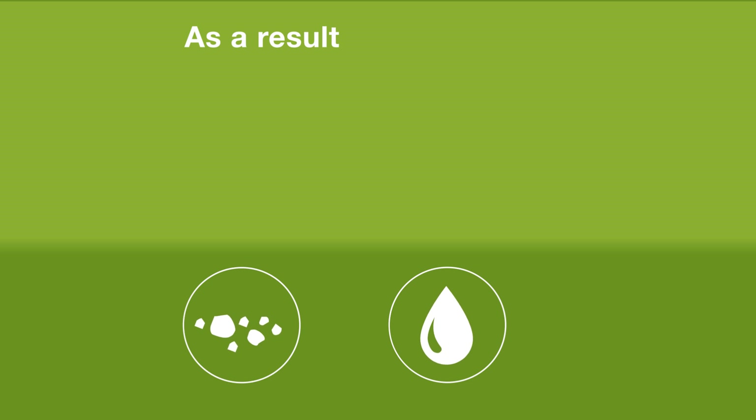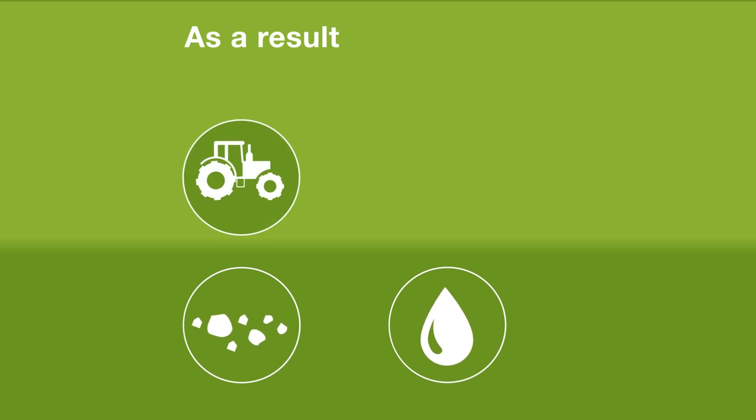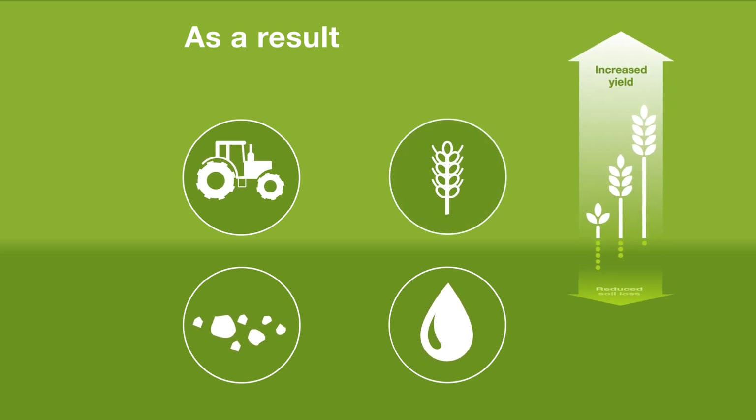As a result, soil has more organic matter, retains more moisture for crops, requires fewer passes with farm machinery and provides higher yields in the long term.